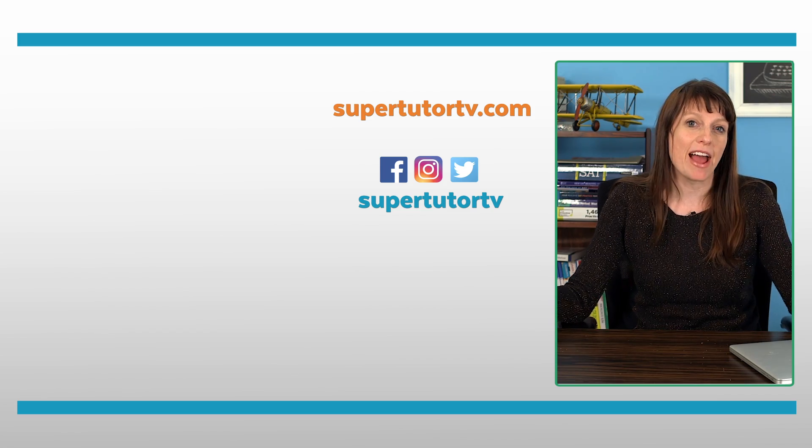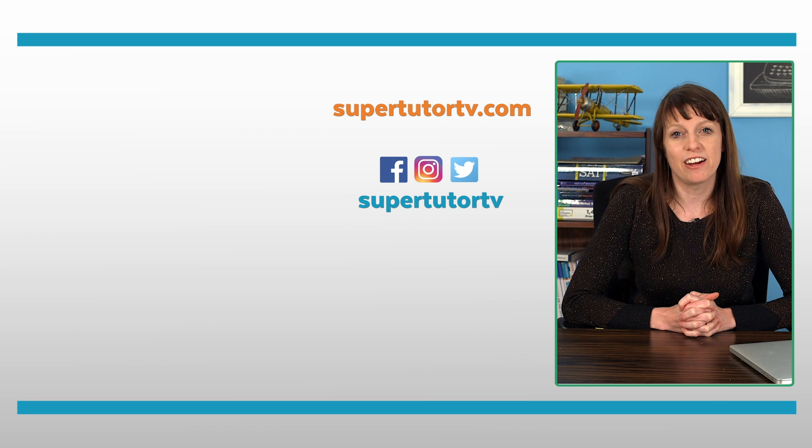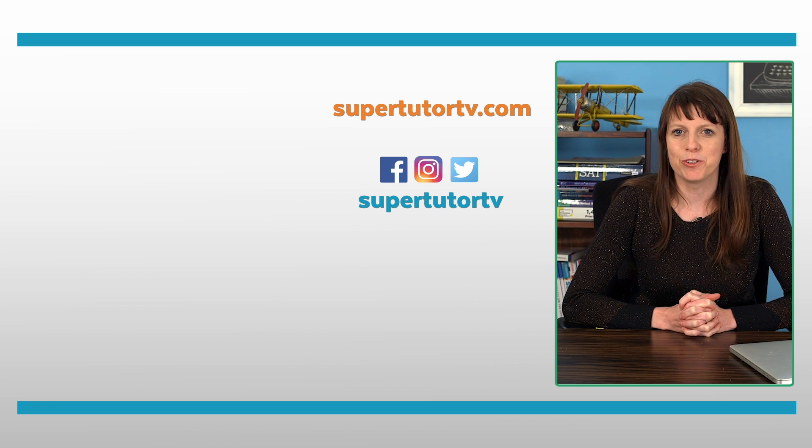I hope you liked those explanations and found them helpful. Check out more at supertutortv.com in the best ACT prep course ever. We have a free trial with a full test worth of explanations — it's five days. We hope to help you on your prep journey. Good luck, and I will see you soon. SuperTutorTV, bye-bye!